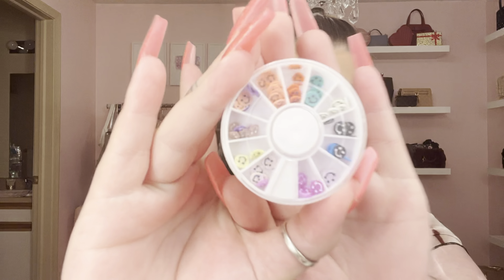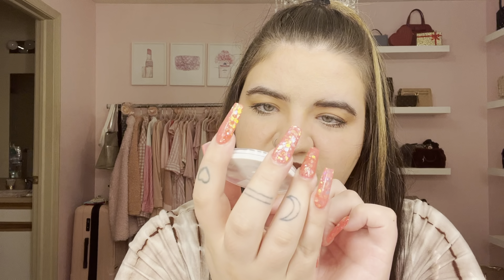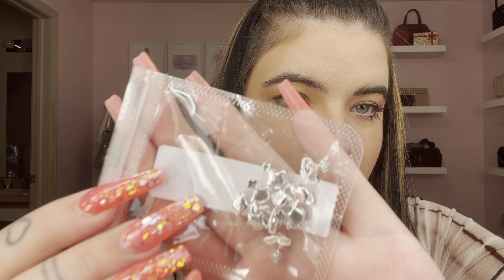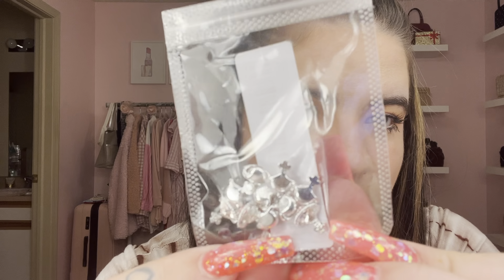The next things I picked up were some nail charms. First I got these little smiley faces — they come in all different colors on a wheel you turn. They're flat little pieces, super cute, and I thought they'd look great in my nails underneath the powder. I also got these little planet charms — they're a baby pink color, one for each nail, and they're more 3D.